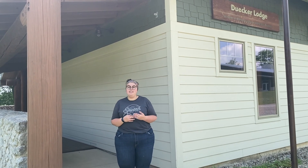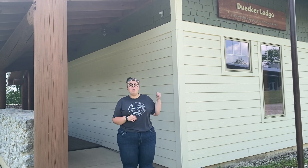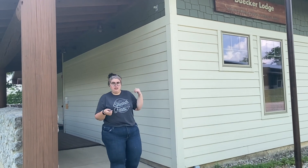Hi guys, welcome to Edwards Morris Conference Center. My name is Claire and I've been on summer staff here for three years, and today I'm gonna walk you guys through Dupre Lodge. The setup is identical to Fensterbacher, so let's take a look, shall we?